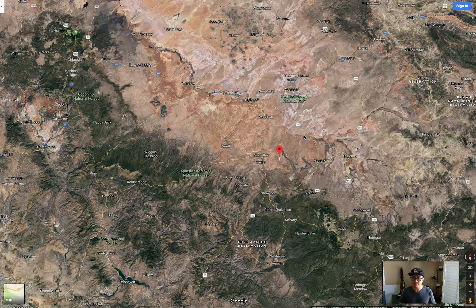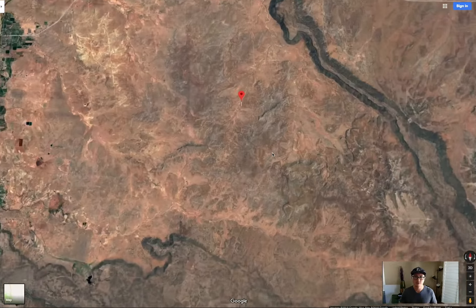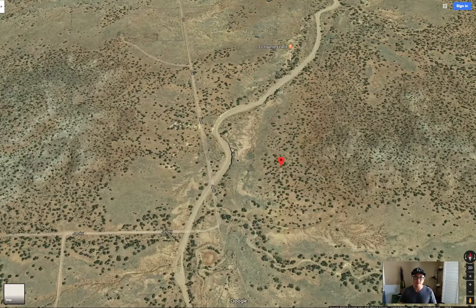A lot of great attributes about this property. Let's dive in a little bit and switch it to 3D. This is the property — the dimensions are roughly 20 acres in a rectangular shape. It starts from here, goes up to the right, slopes in the back, comes down, and then comes back to the road. I will have a map with the parcel and property dimensions on there.